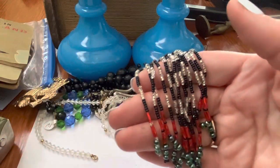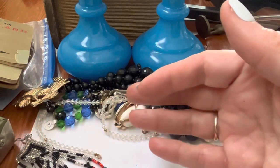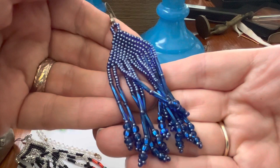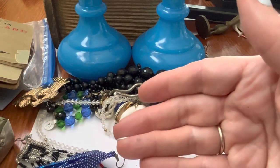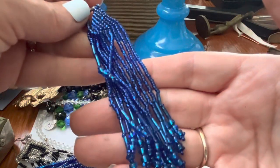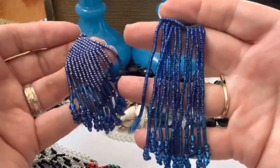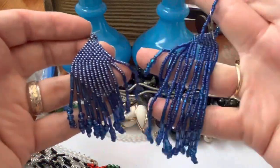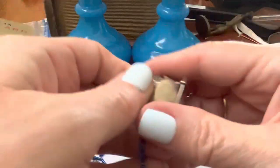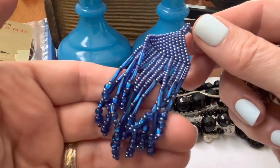That's an earring — that's another one with the beads. That's pretty. Pretty blue. I was going to say a single earring's not good, but no — here's another one. Are they the same size? No, it's not. Oh, here's another one the same size. I love that blue.